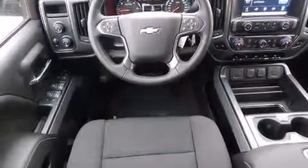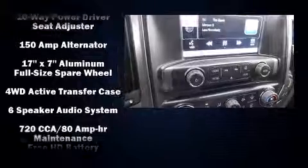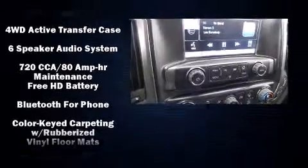A wealth of standard features mean that you no longer have to sacrifice. Like heated seats, a built-in garage door transmitter, a power seat, a trip computer, heated door mirrors, adjustable pedals, and cruise control.